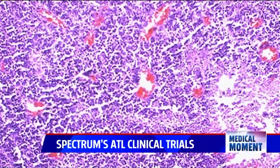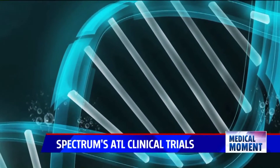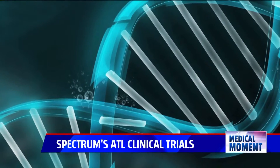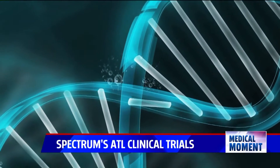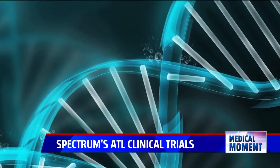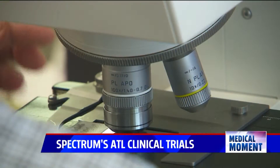The basic understanding of cancer is that it's related to DNA and changes in the DNA. Our testing really looks at the different genes to see what's involved in the cancer and where the changes take place.